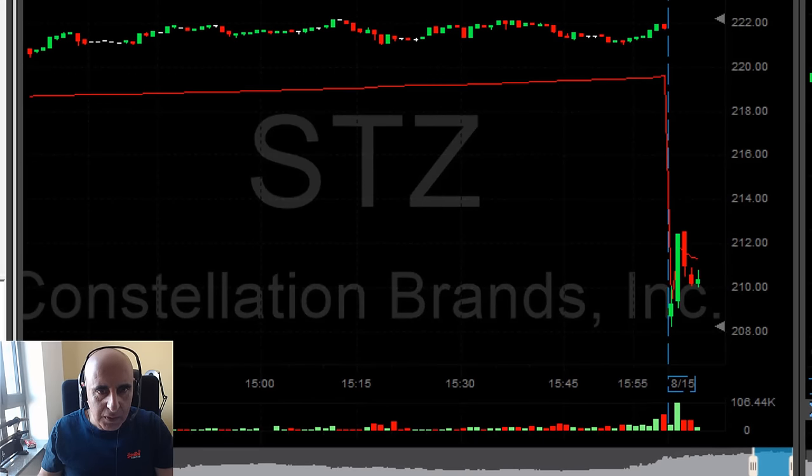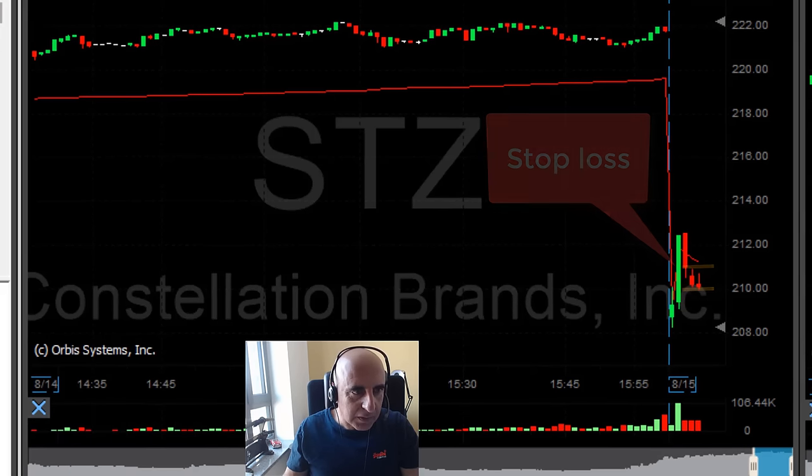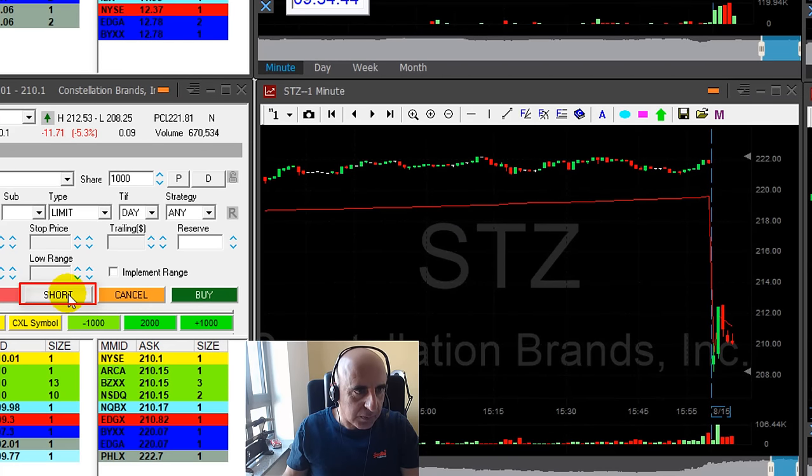STZ looks great — same setup, as you can see. It started by moving up, failed, and now it's coming down. The problem with this one is it's a huge mover. I want to short it under $210, and the stop loss is going to be a minimum of $1. I'm getting ready to short just 1,000 shares with a $1 stop loss.